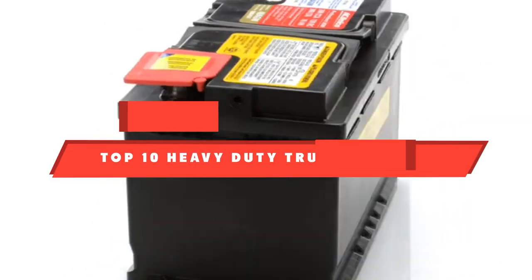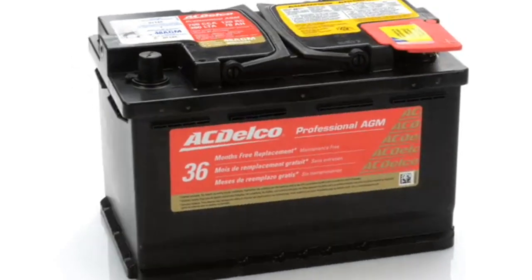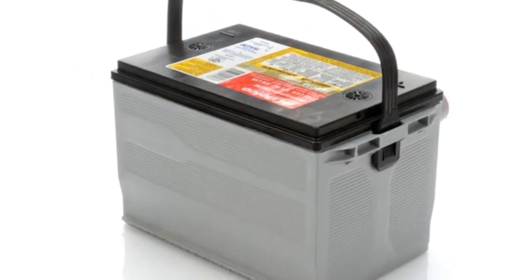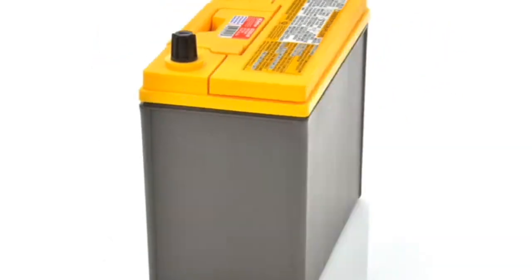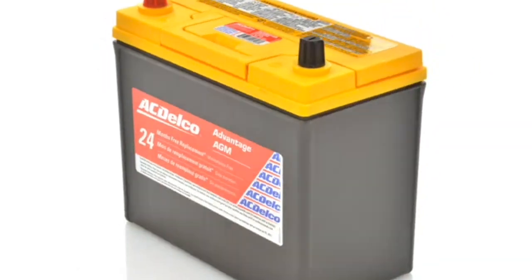If you're looking for the best heavy-duty truck battery, here's a list you must see. We made this list based on our personal preference and sorted it based on their features, prices, quality, durability, and reputation of the manufacturers and customer feedback. We've included options for every type of customer, so let's get started.